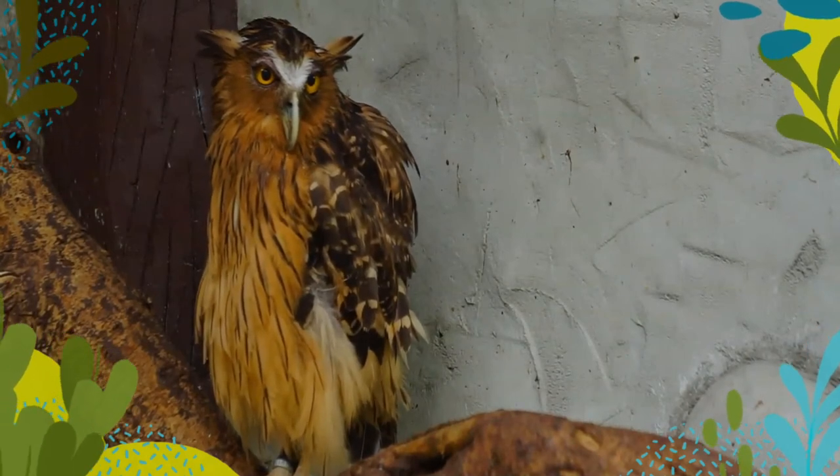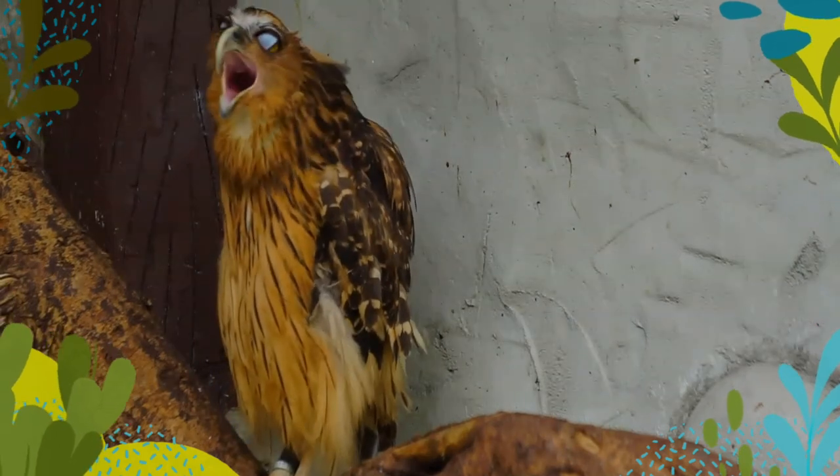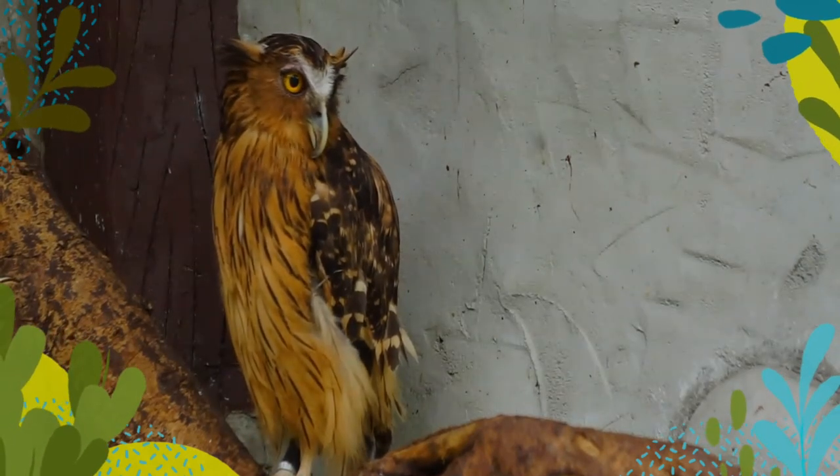During the daytime, it shelters often singly in densely foliaged trees. It feeds foremost on fish, crabs, frogs, small reptiles, and birds. It also forages on carrion.